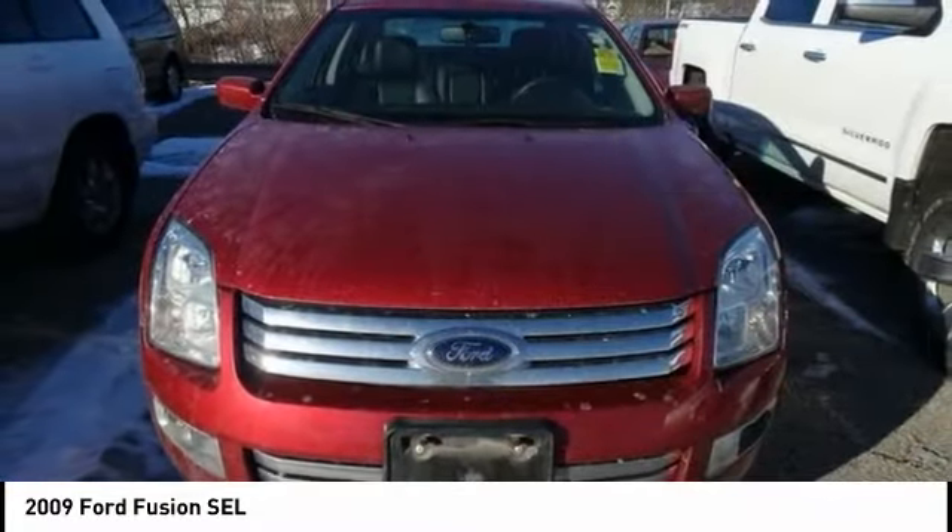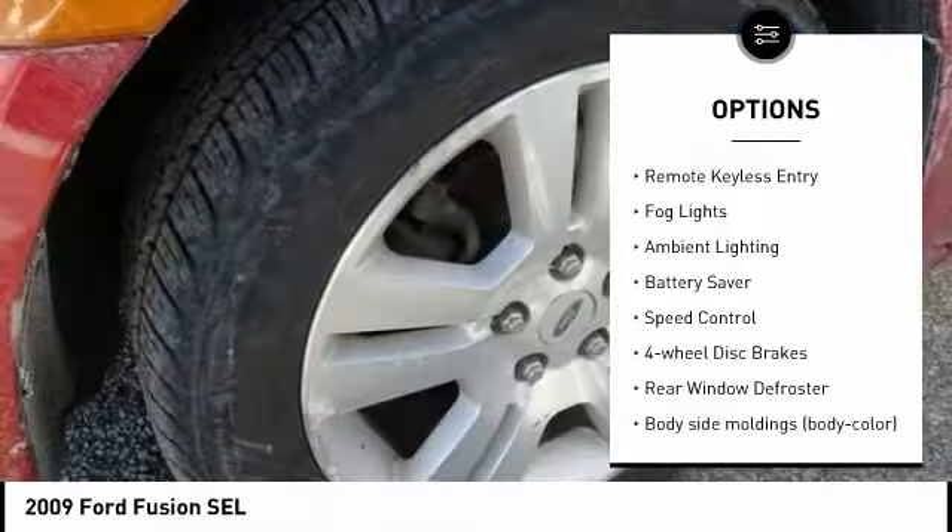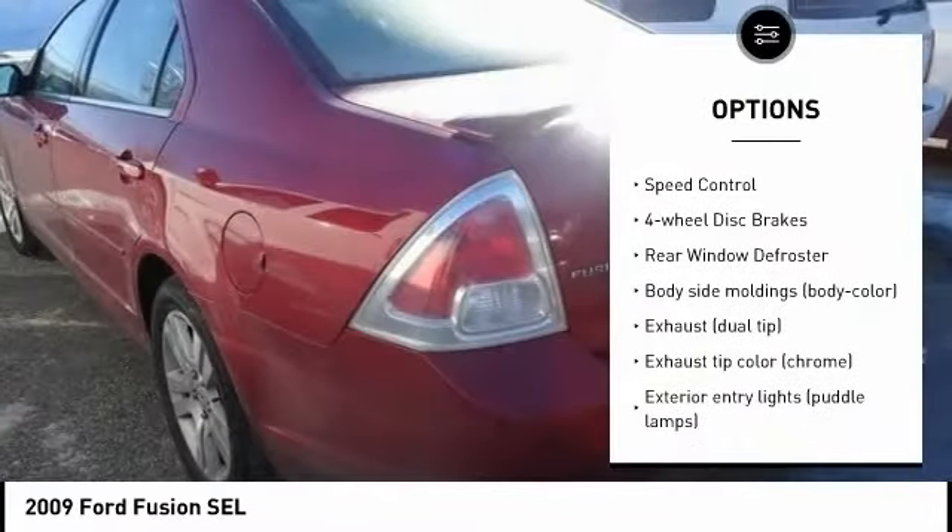Here are some of this vehicle's great options: tire pressure monitoring system, alloy wheels, traction control, remote keyless entry, fog lights.